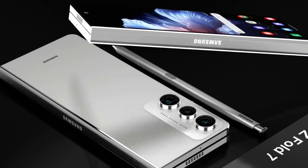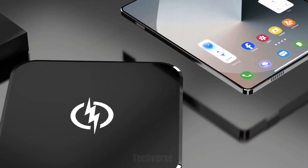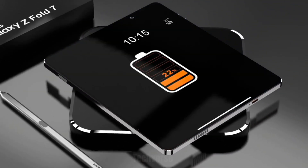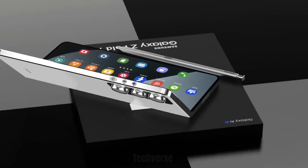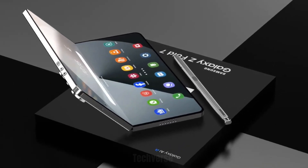That wraps up our first look at the Samsung Galaxy Z Fold 7. What do you think about Samsung's latest foldable? Is it worth the upgrade, or would you wait for the next generation? Let us know your thoughts in the comments below. Thanks for watching TechVerse — don't forget to like this video, subscribe to the channel, and hit that bell icon for more epic tech content. I'll see you in the next one.